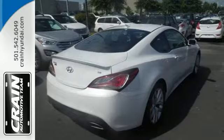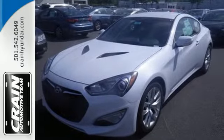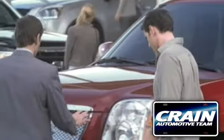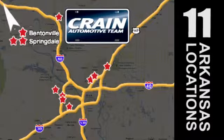If fun is in your nature, test drive this Genesis Coupe today. Visit us anytime at crane-team.com — the Crain Team's got them!